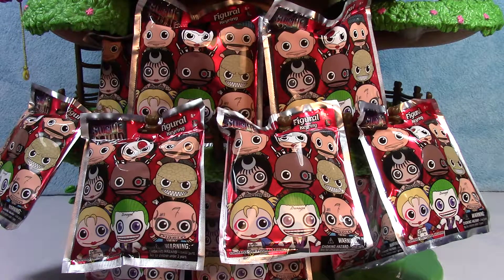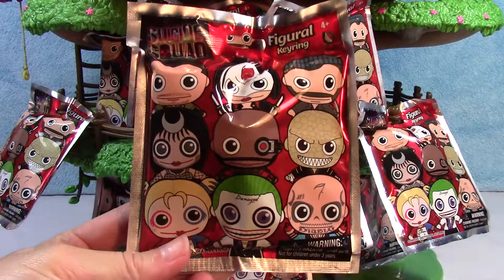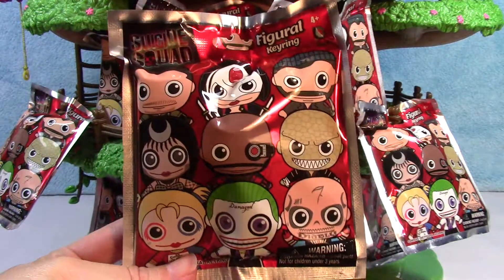Hey guys, welcome back again. We have another treehouse. If you are a DC comic fan and you like the Suicide Squad, then you are in the right place. This treehouse is loaded with Suicide Squad figural keyrings. And since we have so many this time, I'm hoping we'll actually get the full set.